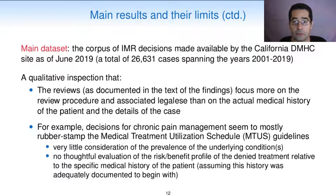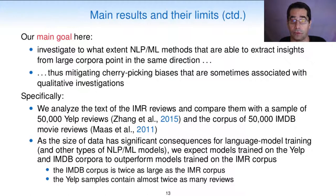Our main dataset therefore consists of the corpus of IMR decisions made available by the California DMHC site as of June 2019. A qualitative inspection reveals that the reviewers focus more on the review procedure and associated legalese than the actual medical history of the patient and the details of the case. For example, decisions for chronic pain management seem to mostly rubber stamp the medical treatment utilization schedule guidelines, with very little consideration of the prevalence of the underlying conditions, and no thoughtful evaluation of the risk-benefit profile of the denied treatment relative to the specific medical history of the patient. Our main goal here is to investigate to what extent NLP methods that are able to extract insights from large corpora point in the same direction, thus mitigating cherry-picking biases that are sometimes associated with qualitative investigations.